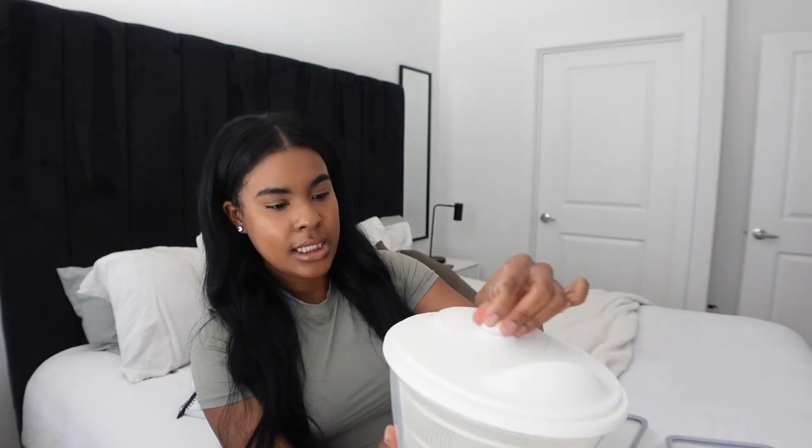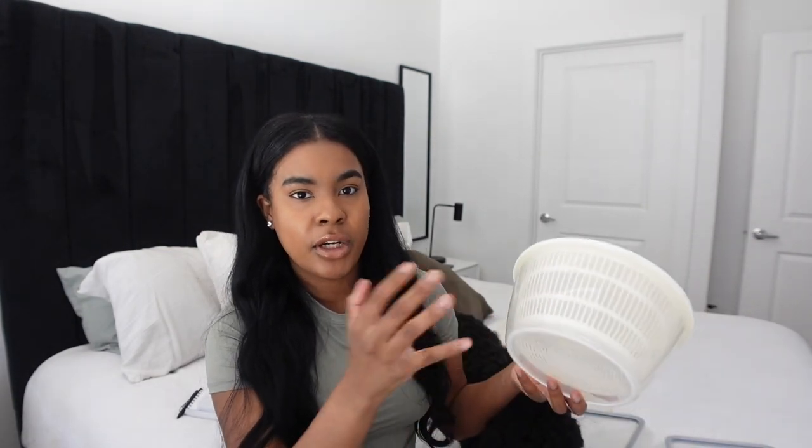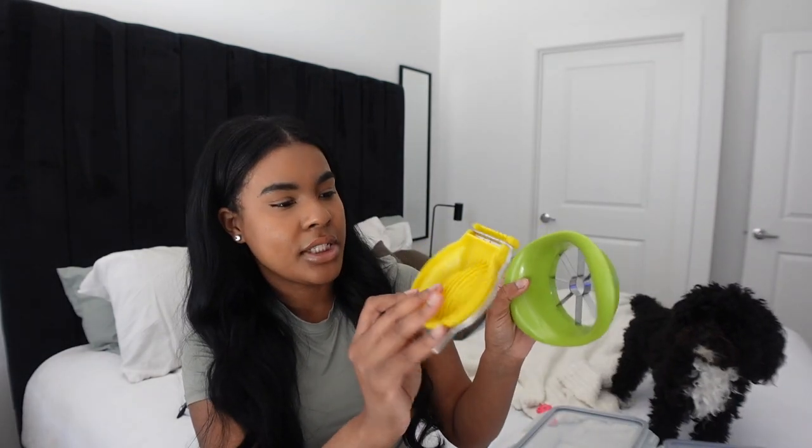I've been on my healthy grind making salads, and this salad spinner is the best. On Amazon, salad spinners go for $18 to $40, but this one was only about $5 to $8. You just put your wet salad in, put the top on, and spin it. It's a really good deal if you're looking for an inexpensive salad spinner that actually works.